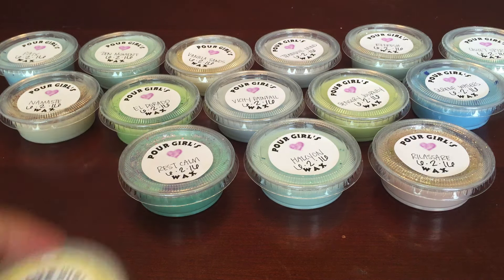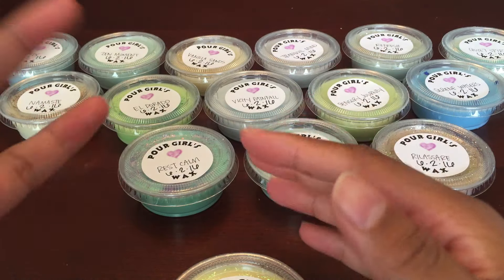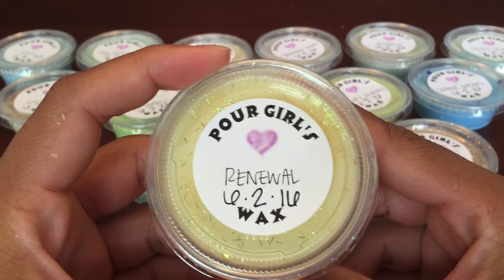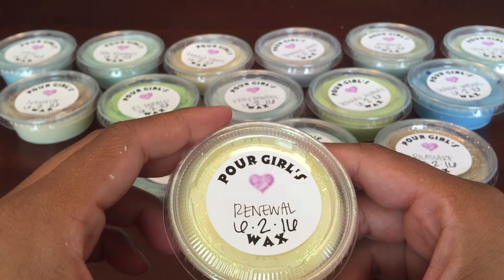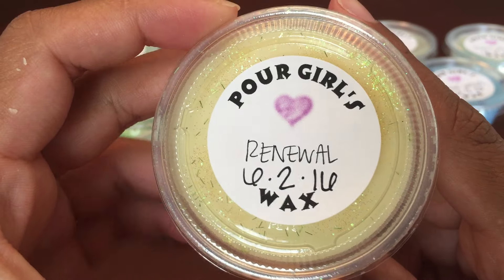I'll go ahead and get started with the actual scents that came in the sampler — it was quite a big sampler actually. The first one is Renewal, and all of these are supposed to be like spa, calming, those kinds of scents. A lot of them I do not know how to pronounce either the name or the scent notes.